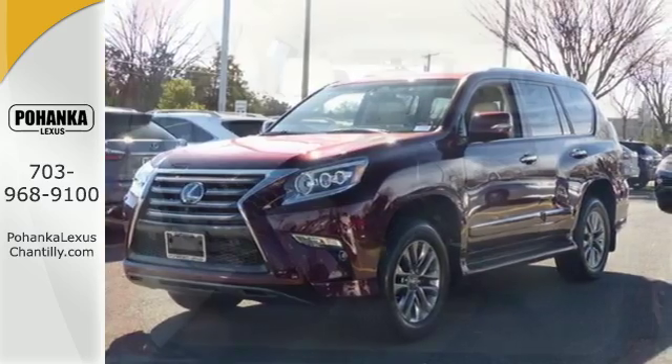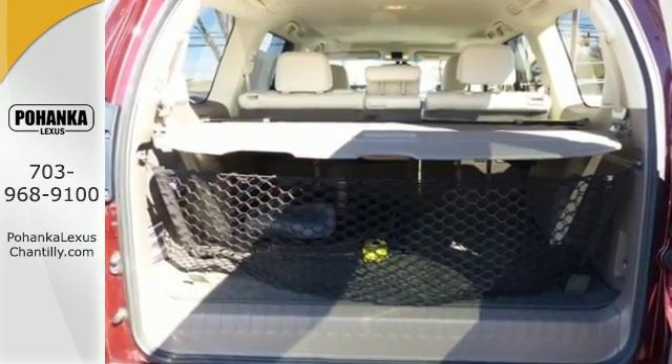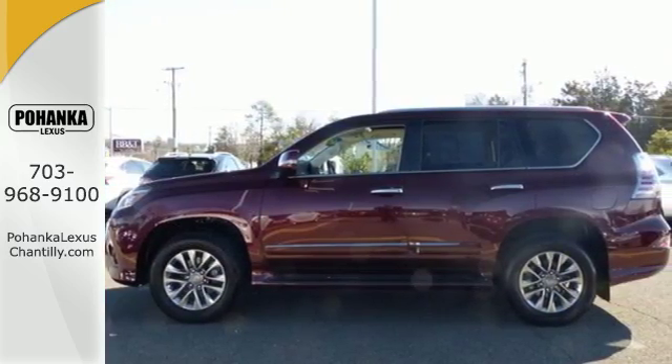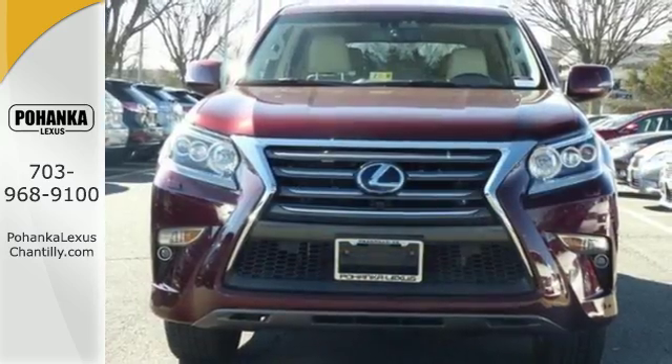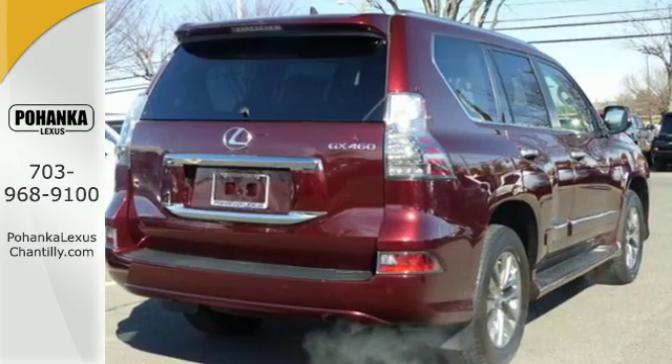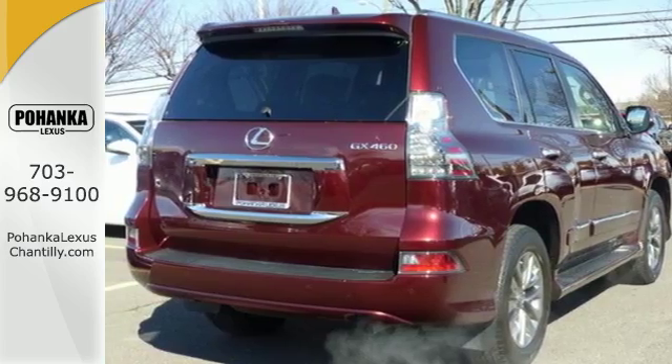The luxurious cabin has leather and wood trim and features heated and ventilated leather seats, multi-zone climate control, and Bluetooth wireless. It also comes with peace of mind with features like stability and traction control and intuitive park assist.